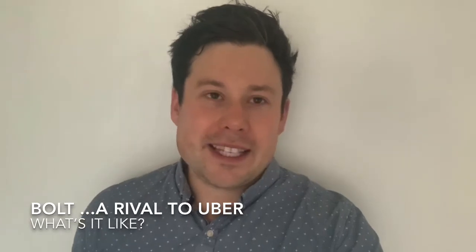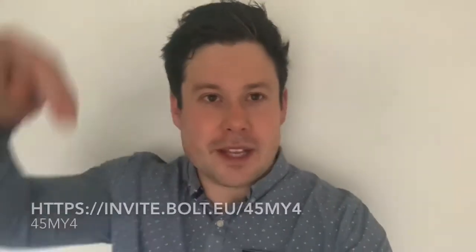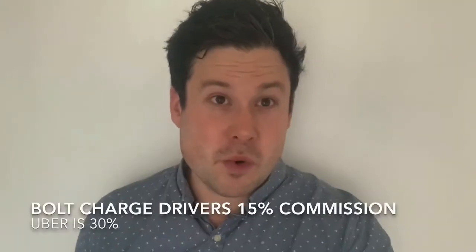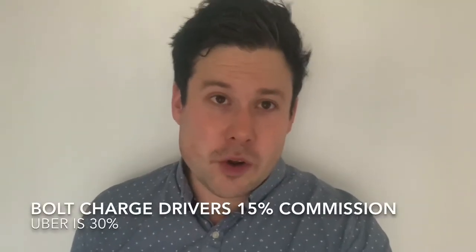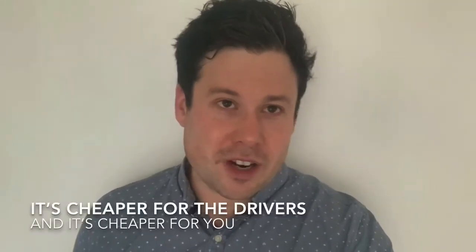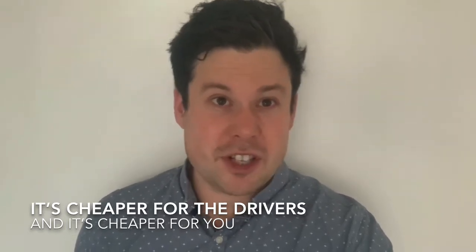So, the good things about it are: it's a really new app, so they're giving away great promotions. At the moment, if you use the link below here, we both get up to £14 off our next taxi journey. Secondly, the commissions they charge their drivers are only 15%, which is more than half what Uber charges their drivers. So this means it's cheaper for the drivers, they don't have to pay as much commission, and therefore you get a better deal as a customer. It's generally cheaper than Uber.